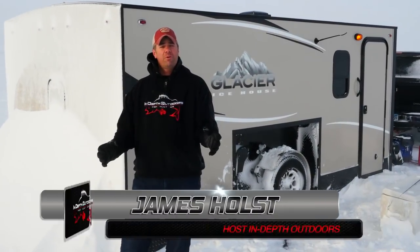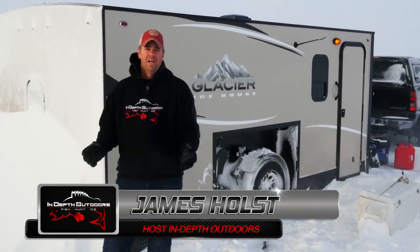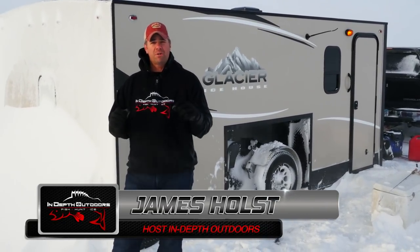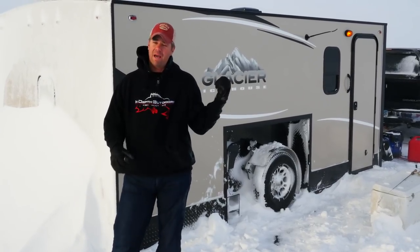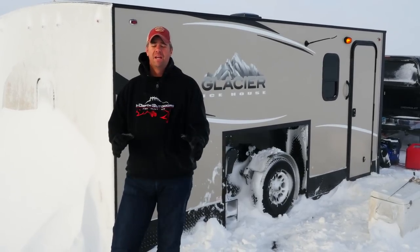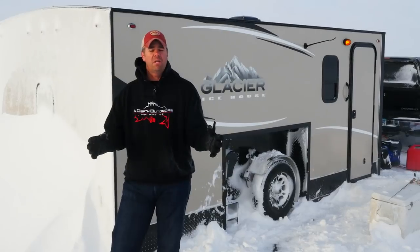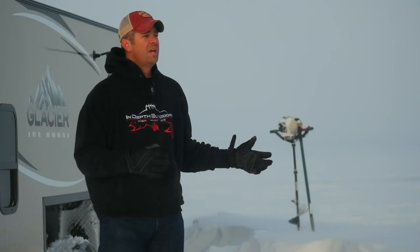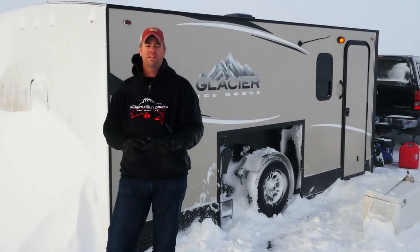On today's episode of In-Depth Outdoors, we're going to shoot a show that looks unlike any other that we've ever done before. Instead of being out in the portables chasing around on the ice, we're going to be fishing out of a hard side ice house — a Glacier Ice House — and we're doing that for two reasons. One, there's a huge number of ice fishermen that love to fish out of hard side houses, and we've never done a show covering that before, so we're missing a huge chunk of our audience.